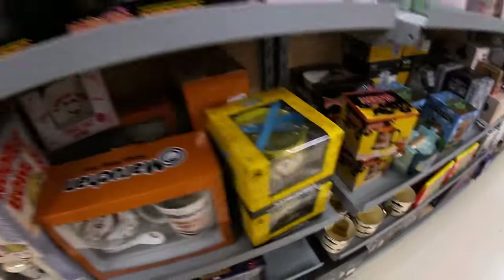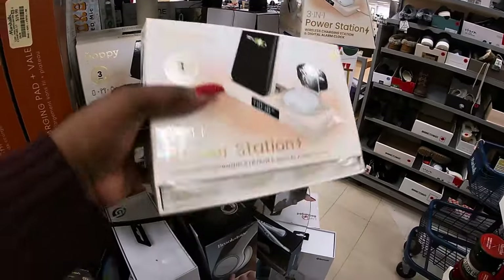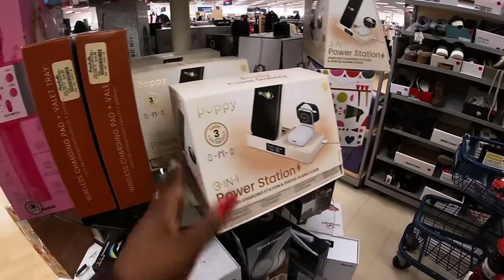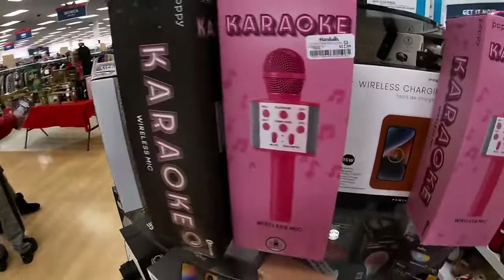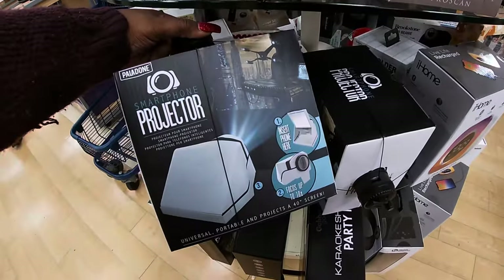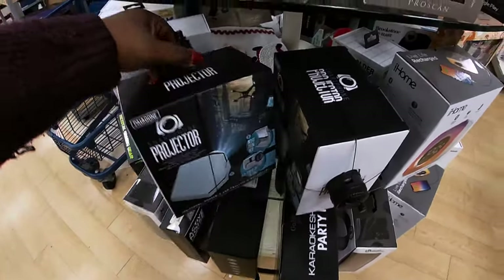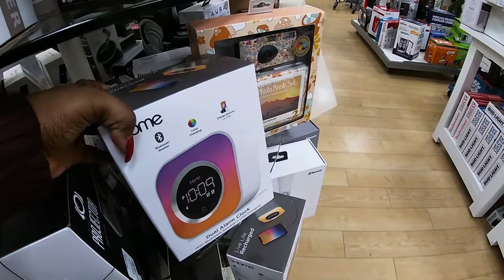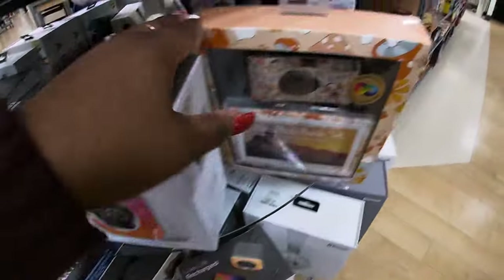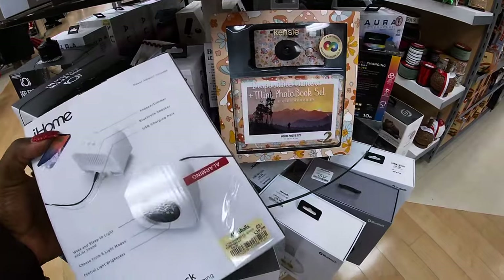They have SpongeBob too. They have the little three-in-one charger, Poppy. I don't see the price — okay, $20. Some more mics and stuff, karaoke. More projector. Smartphone projector, $20. Another iHome — Bluetooth speaker, color changing, and it charges devices. Disposable camera with photo — let's see, this is $40.